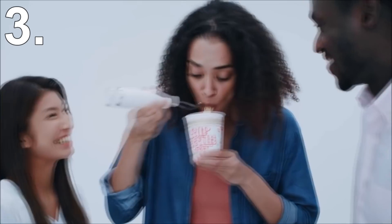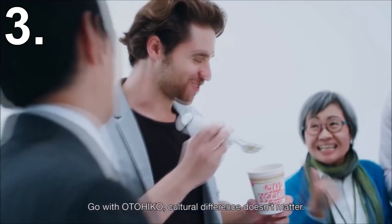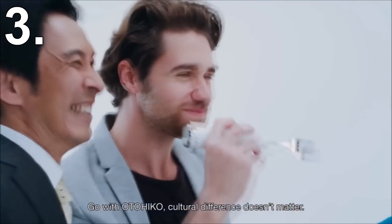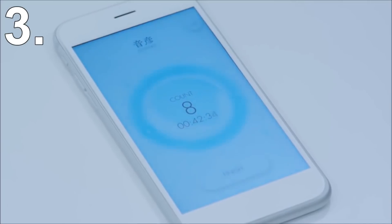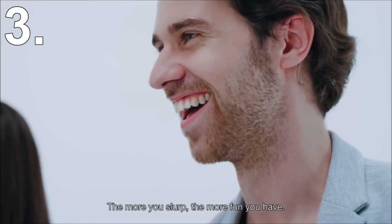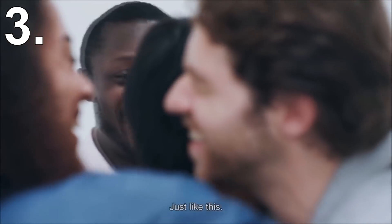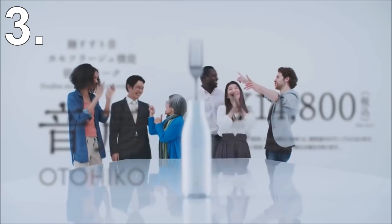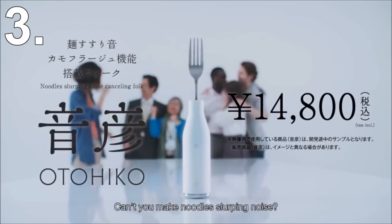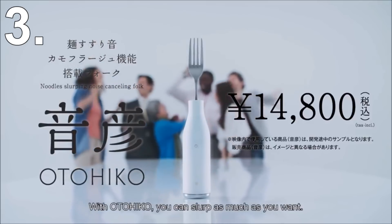So how much will one of these forks set you back? Well, if you're really self-conscious about your slurping noises, be prepared to spend $130 on this fork. Or you could just try your best and not slurp when eating. The best part is that the handle of the fork isn't waterproof, so good luck cleaning it without accidentally breaking it. It's also worth mentioning that the battery life only lasts 1 hour between charges. If you ever bought one of these forks, you'd use it once, go to wash it, and break it.